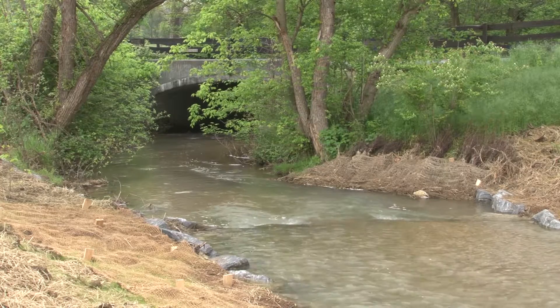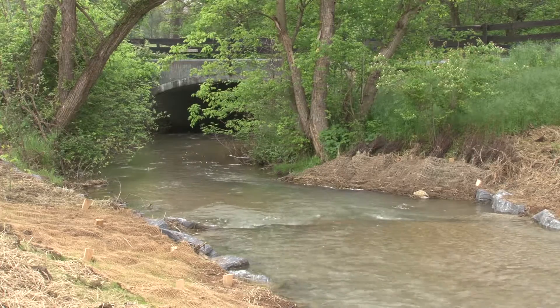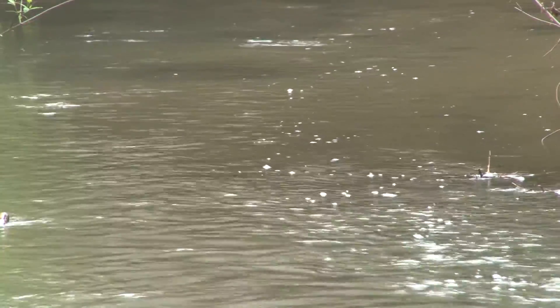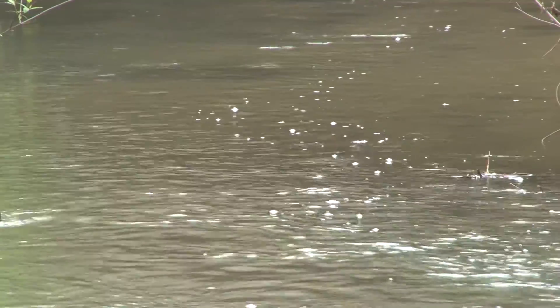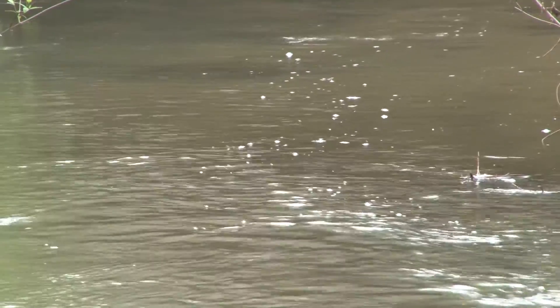We'll do cross-sections, base our design off the drainage area, and build to the right cross-section so that it's able to carry the right storm. We're looking to develop pools and riffles for habitat and just re-establish the natural function of the stream.